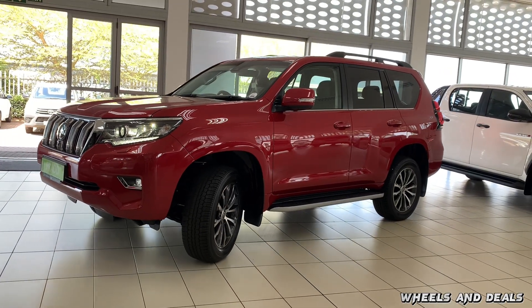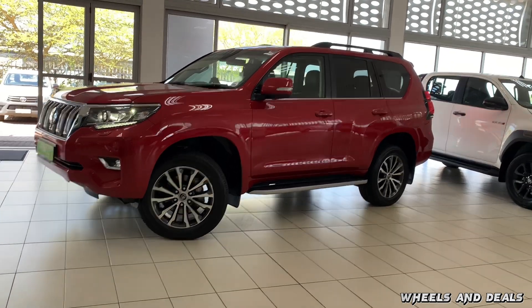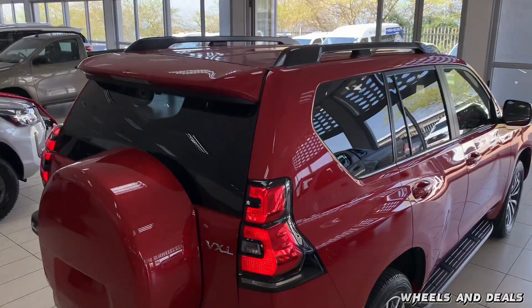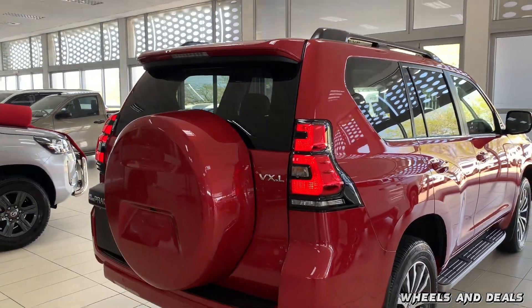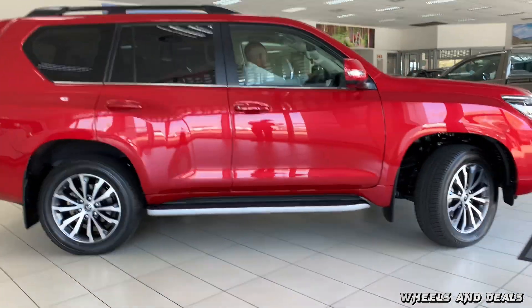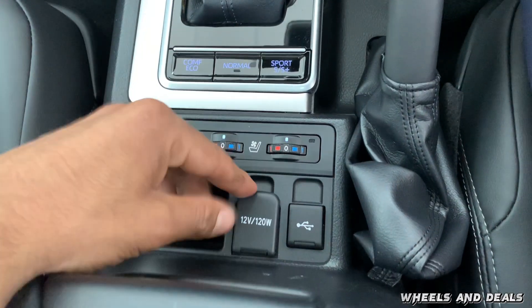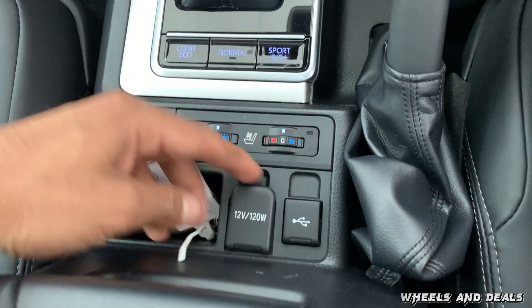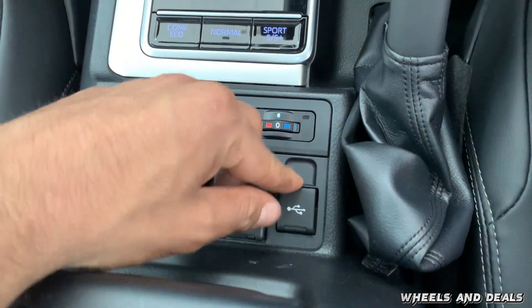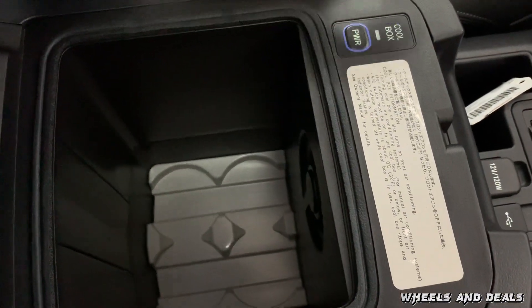Down here you get the off-road controls, which include Multi-Terrain Select and Kinetic Dynamic Suspension. Multi-Terrain Select means the Prado is ready to adapt to conditions with just the flip of a switch — you can choose from rock and dirt, mogul, loose rock, and mud and sand settings. For on-road driving modes you get economy, normal, sports and sports plus. There's also a 12V and USB-A charging port, and you get a cooler box in the centre console.